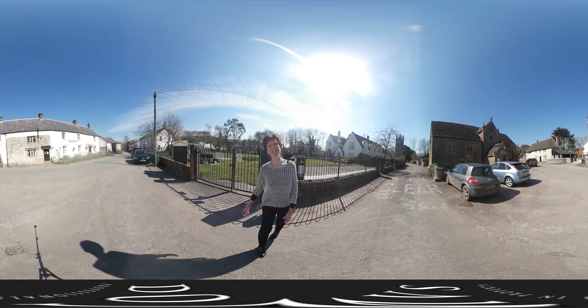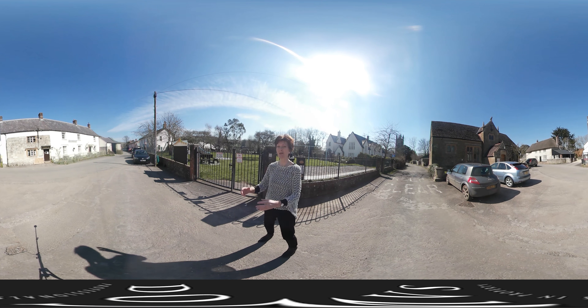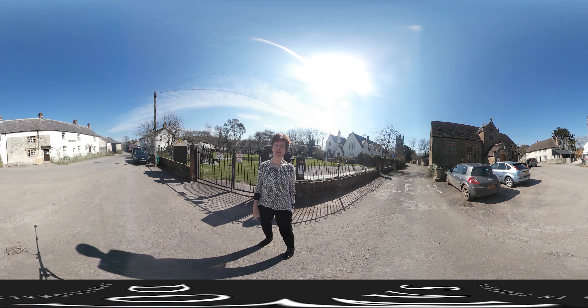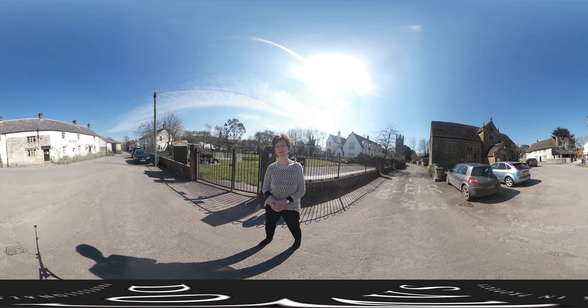So welcome to Catastock, a lovely little village. It's got all sorts of things going on in this community. We've got a village shop, we've got something for grown-ups behind us, we've got the playground for smaller ones. And just up the road here is the property I'm going to show you in Riders Row. So follow me.